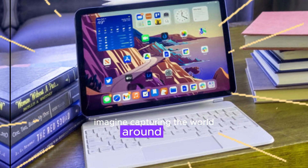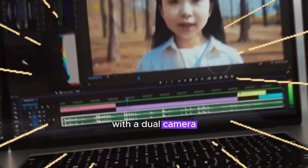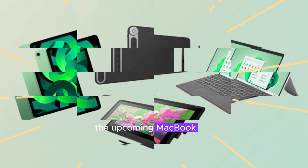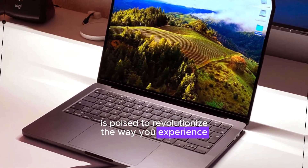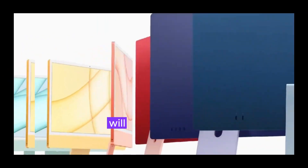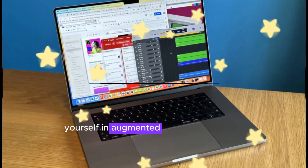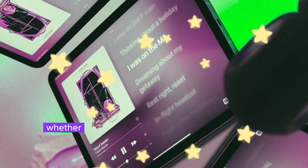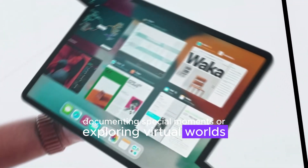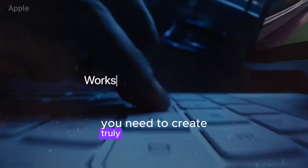Imagine capturing the world around you with the same level of detail and precision as a professional photographer. With a dual camera system on the back, similar to the one found in the iPad Air, the upcoming device is poised to revolutionize the way you experience and interact with your surroundings. This advanced camera setup will enable you to take stunning photos, record high-quality videos, and even immerse yourself in augmented reality experiences — whether capturing breathtaking landscapes, documenting special moments, or exploring virtual worlds.